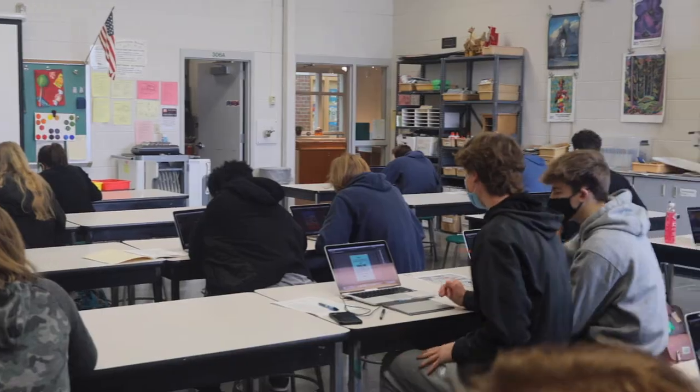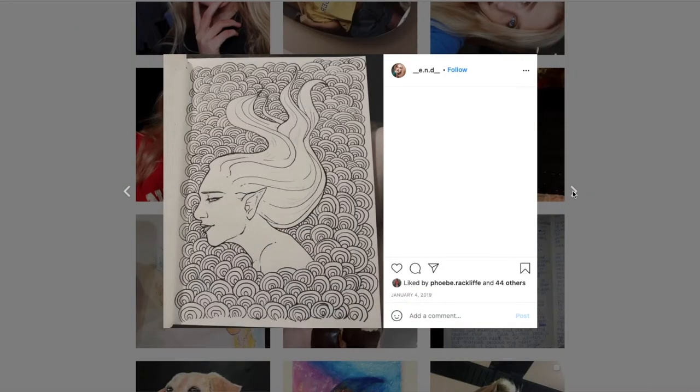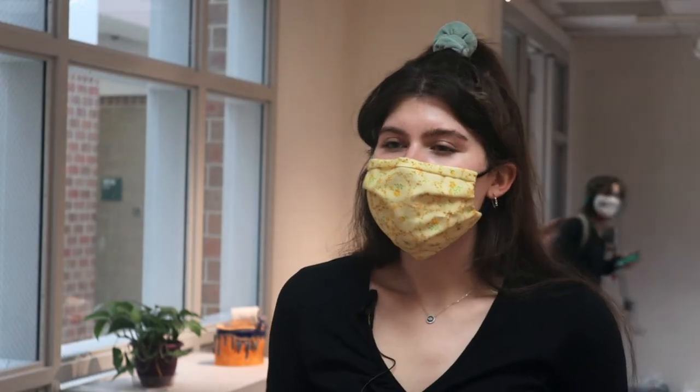Other peers have noticed not only Dyer's presence in their class, but also her talent for art. She always posts her art on her Instagram page, and it's really cool seeing artists like that be enthusiastic about their artwork and show it off, whereas most high schoolers don't really show off their art today.